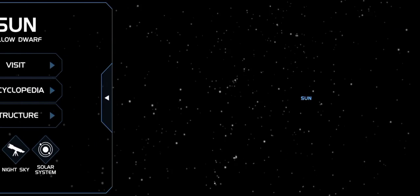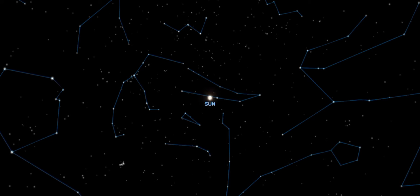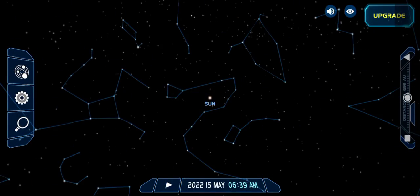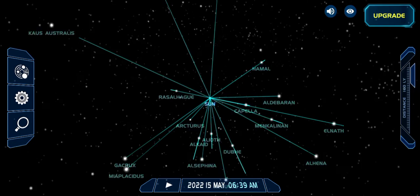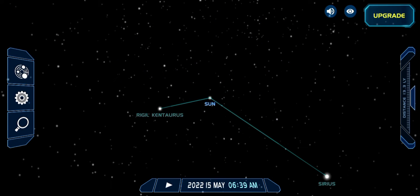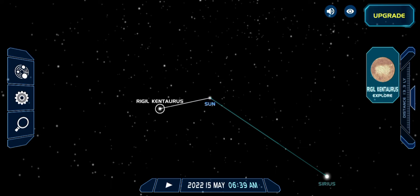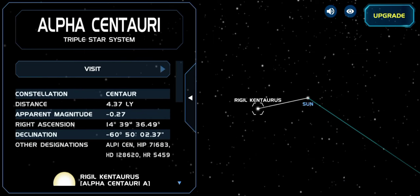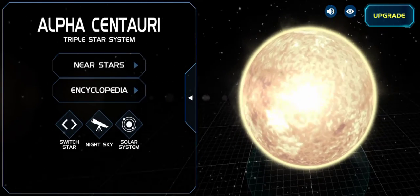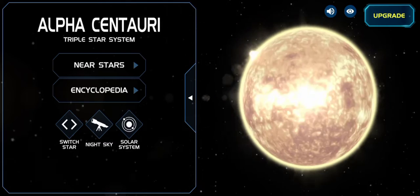Going back to the solar system, now we're going to explore the nearest star of the solar system. That's a triple star system — you can see there was another star, and we'll show you it from this distance.